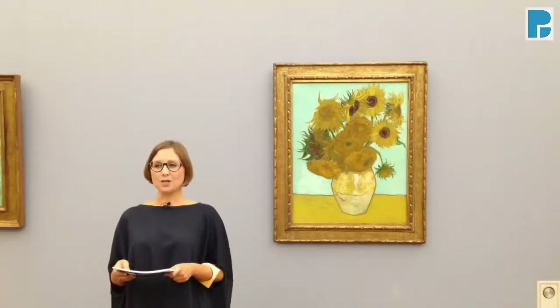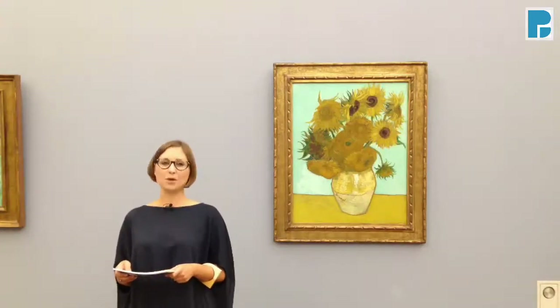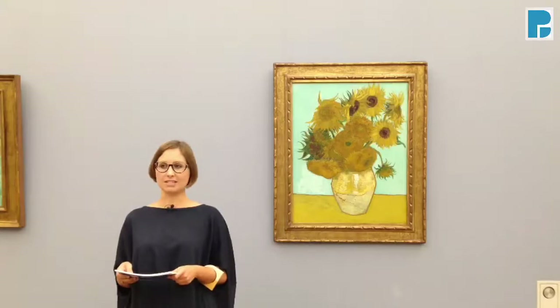What once was modern is now classic, and so today, while there is the Museum for Modern and Contemporary Art right across the street — the Pinakothek der Moderne — Neue Pinakothek still holds a special place within our cultural landscape with its extraordinary collection of 19th century art.